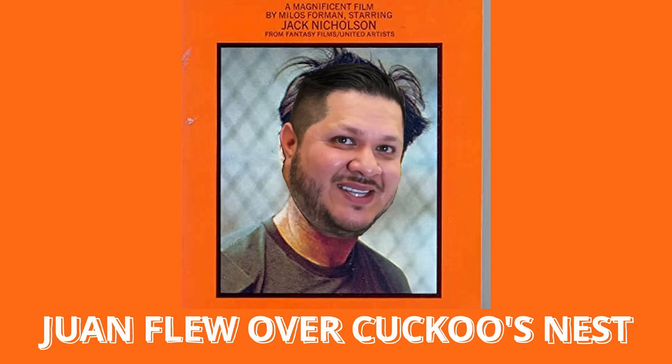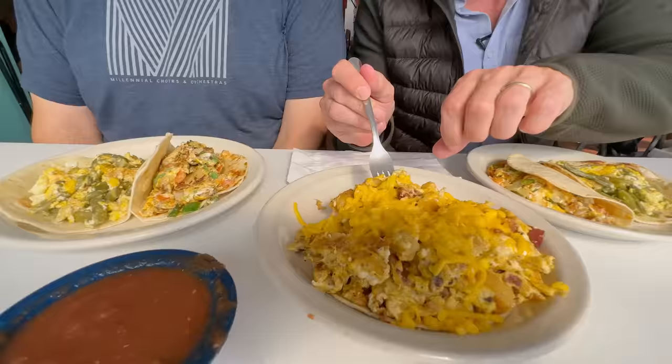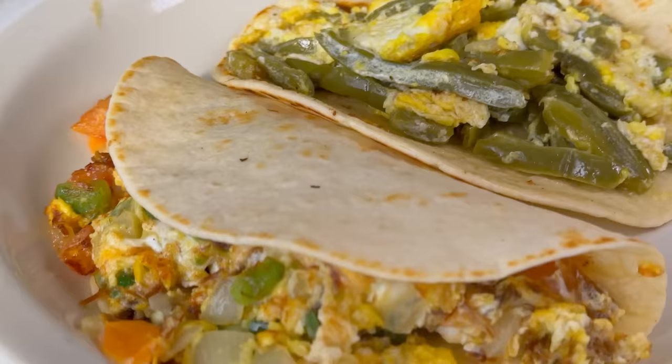Here's a variety of tacos at Juan in a Million. Of all the puns he could have come up with, he went with 'Juan in a Million.' He could have done 'Juan flew over the cuckoo's nest,' 'Wonder Juan,' 'A Million to Juan.' First of all, this is the mother effin' Don Juan taco — one pound of food for seven bucks, all the ingredients: cheese, bacon, eggs, potato. But I'm going to take that home because we already had something similar. Here are two unique tacos: the nopalitos and the machacado.